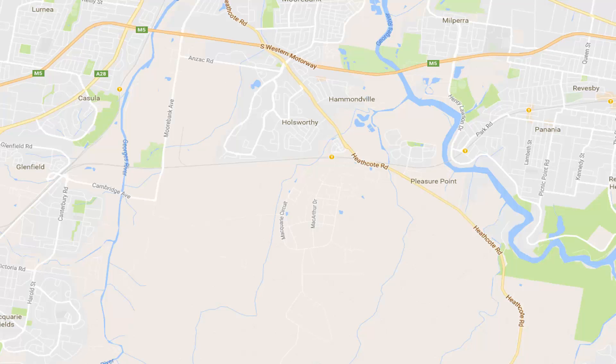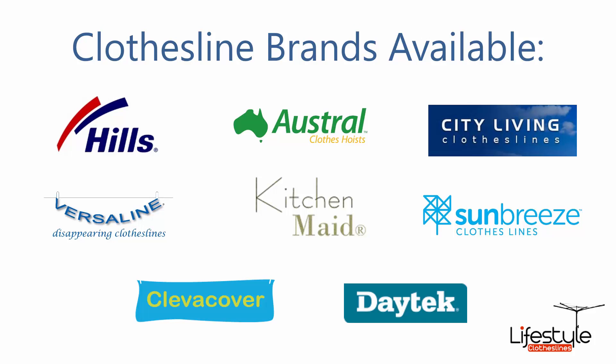We provide all sorts of clotheslines and washing line models around the Holsworthy area, and these units can be used for both indoor and outdoor drying. You'll find all the leading brands of clotheslines, including Hills.